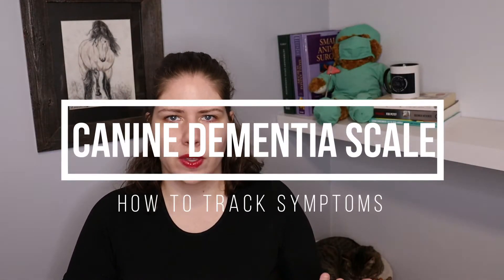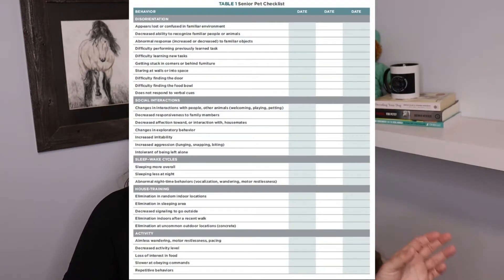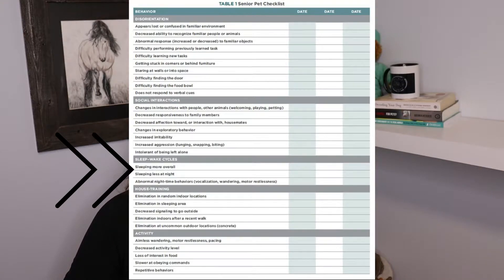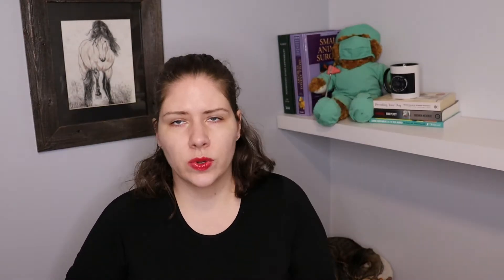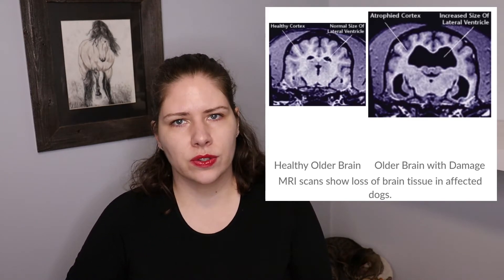There is a canine dementia scale questionnaire that can be helpful to fill out for our dogs. It looks at different areas where you might notice behavior changes. Mild CDS often starts with changes in social interactions; as the disease progresses, changes in sleep-wake cycles are often next to show up, but there could be changes in any and all of the four areas. As mammals age, we know that there is a decrease in brain volume — we see atrophy in the cortex, degeneration in the white matter, and frequently an accumulation of plaques building up in the brain.